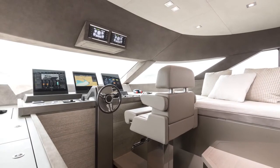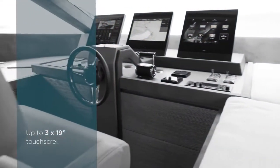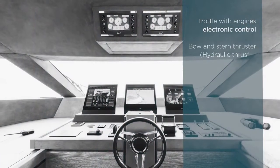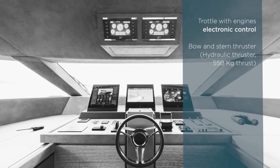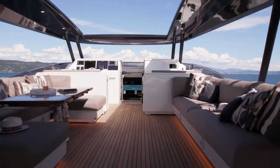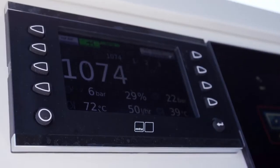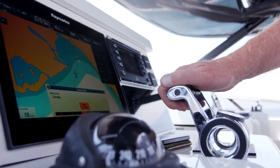Let's explore the main helm station. The dashboard is equipped with top-edge technical elements to make navigation smart and safe — a solution that recalls a mega yacht, offering a comfortable and advantageous position overlooking the sea. On the flybridge, you find the second helm station. If required, it is possible to install a third station aimed at helping the mooring maneuvers and a fourth station located in the aft cockpit or on the aft sideway.